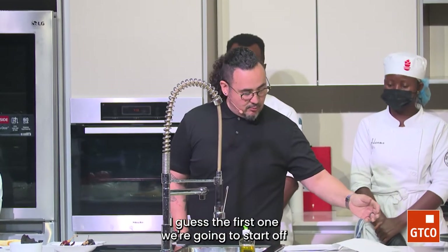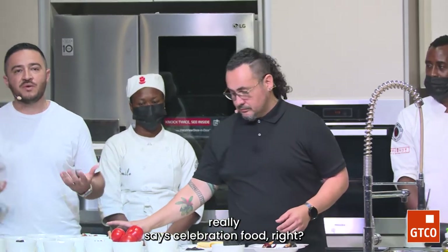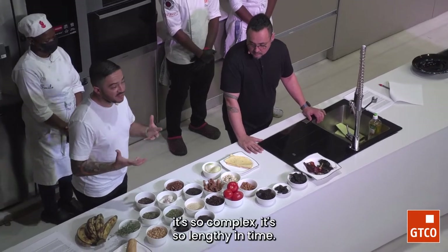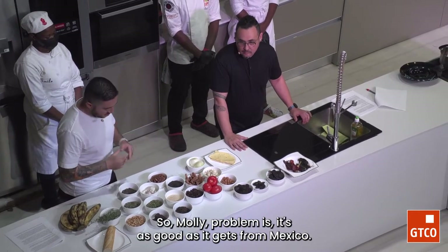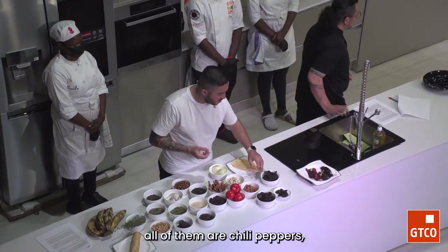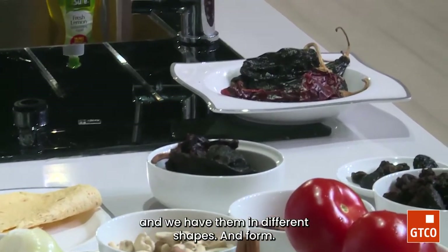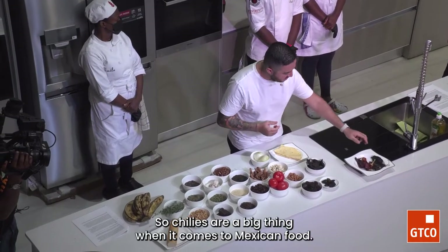The first ingredient we're going to start with is chiles. Mole is really a celebration food — you make mole when you're celebrating something, a wedding, baptism, or first communion. It's the crown jewel of Mexican food. The base of Mexican sauces, really all of them, are chiles — peppers. In Caribbean food you use habaneros or scotch bonnets, but in Mexico we have this wealth of chiles in different shapes and forms: fresh, dried, smoked and then dried.